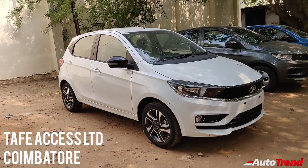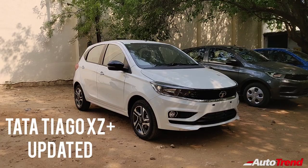Hello everyone, welcome back to Auto Trend TV. I'm Yuvip Rajesh from TAFEXS Limited, Tata car showroom in Coimbatore. Today I'm here with the new updated XZ Plus variant of the BS6 facelifted Tata Tiago. The updates are on the inside.